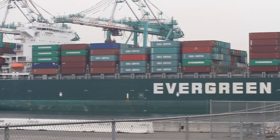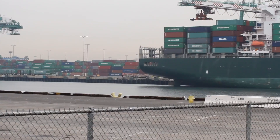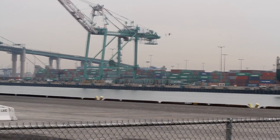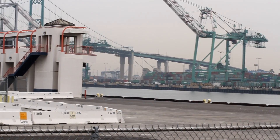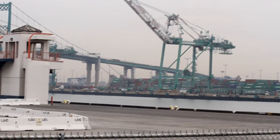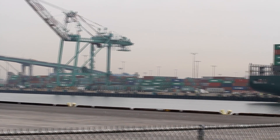In the background we're going to check out how big the container yard is for Evergreen Terminal, which is actually right below the Vincent Thomas Bridge. They can hold up to three ships here at the Evergreen Terminal. The Vincent Thomas Bridge was completed in 1963 and connects San Pedro to Terminal Island. It used to be a toll bridge and was named after Vincent Thomas, who was a jock at San Pedro High School and also a state assemblyman.